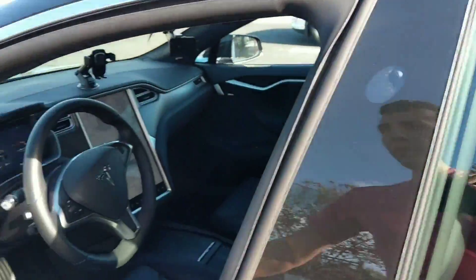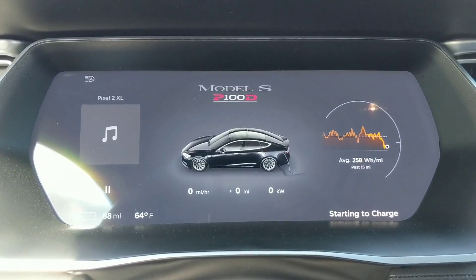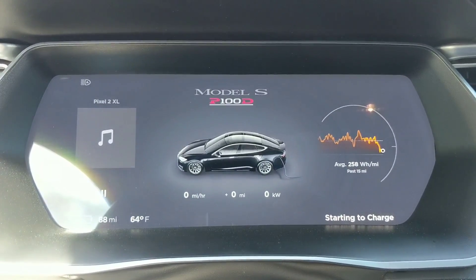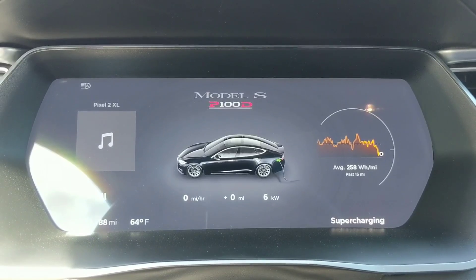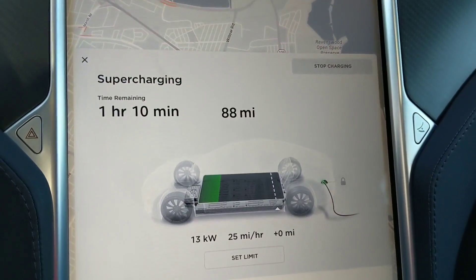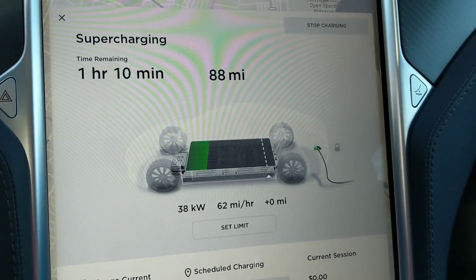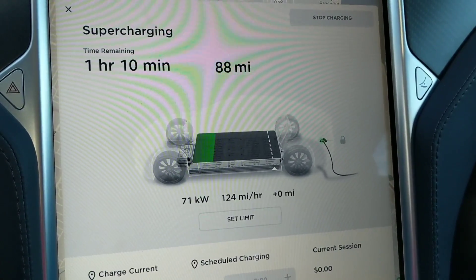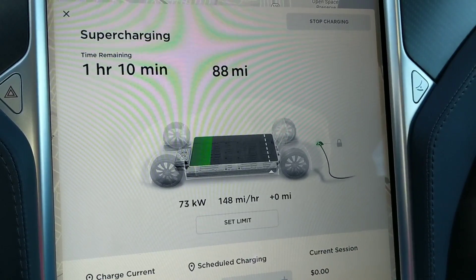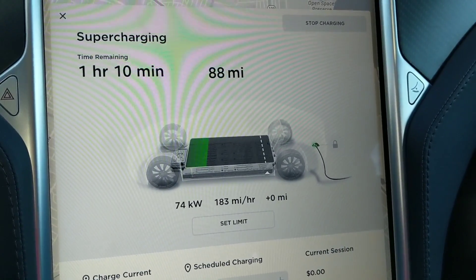It's rated at 72 kilowatts. Starting to charge — I hear the click. Now let's wait and see what the max kilowatts we can pull off this one. Alright, 74 kilowatts seems to be the max.